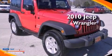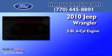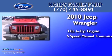This is a 2010 Jeep Wrangler. It has a 3.8-liter six-cylinder engine and a six-speed manual transmission.